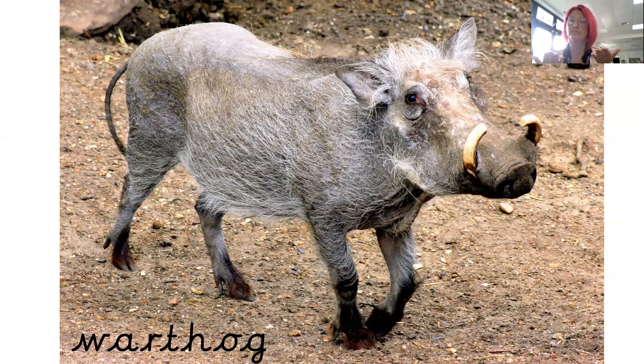Warthog. You can see this animal looks a little bit like a pig, and he's got some horns or some tusks on his nose. He doesn't look very cuddly, does he? He looks quite wiry with his hair. Warthog.